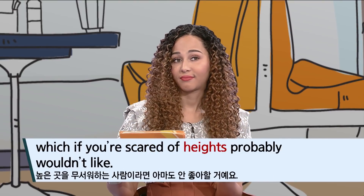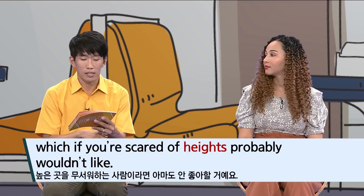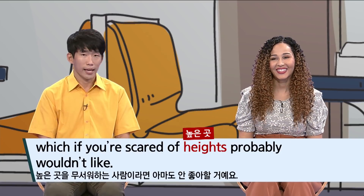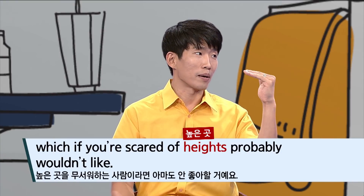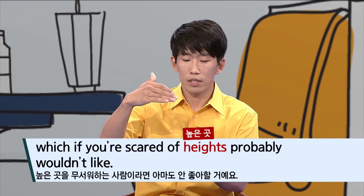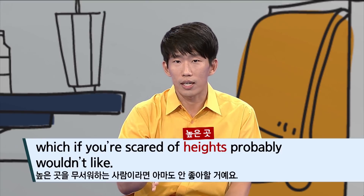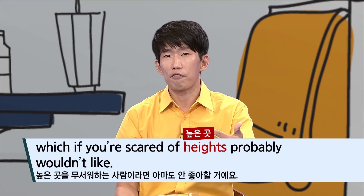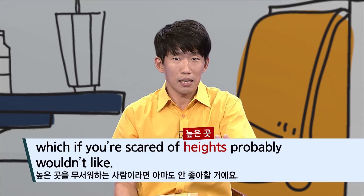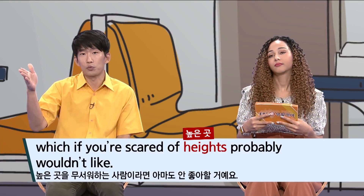'Which if you're scared of heights, probably wouldn't like.' If you are scared of heights — note that 'height' alone usually refers to a person's height, as in 'what's your height?' But when referring to high places, you use the plural: 'heights.' So 'I'm scared of heights' or 'I'm scared of high places' — not 'I'm scared of height,' which sounds unnatural. 'Scared of heights' is the correct form to distinguish it from the measurement sense of 'height.'